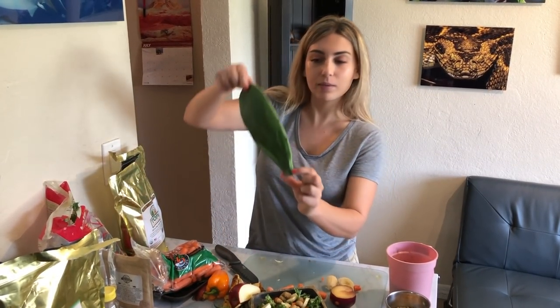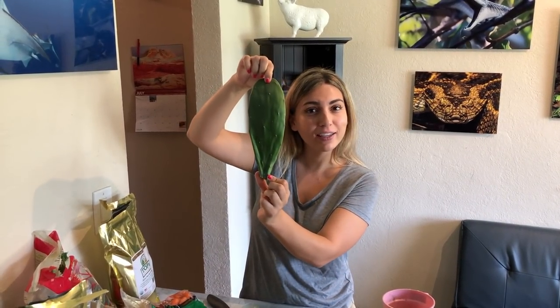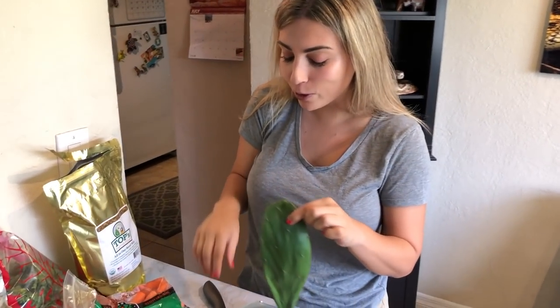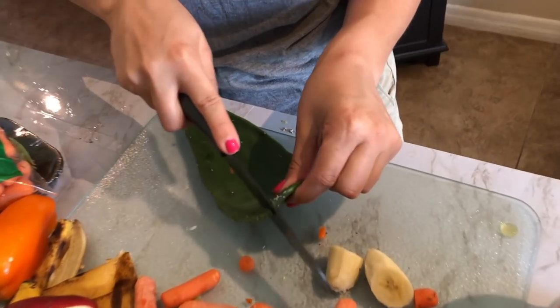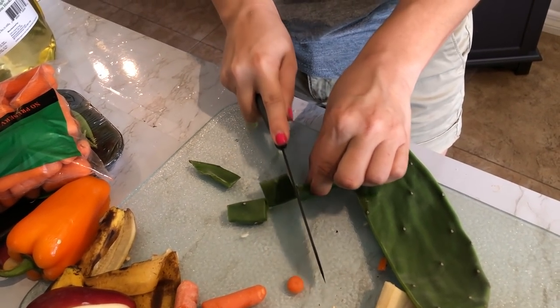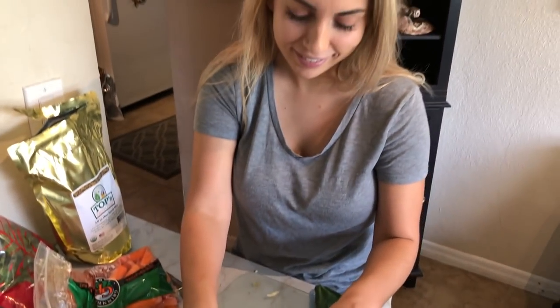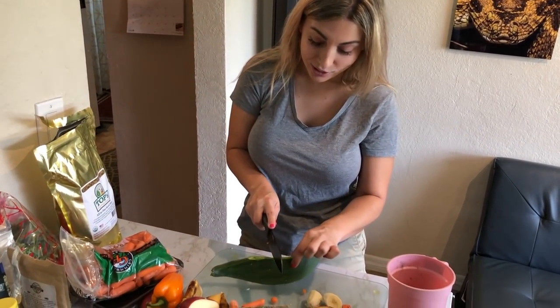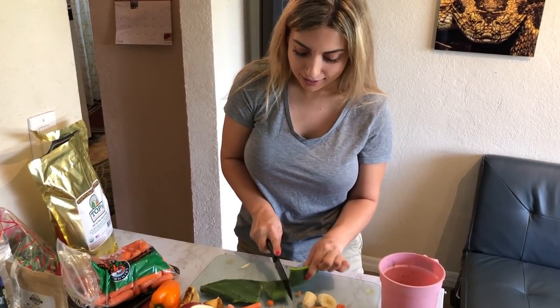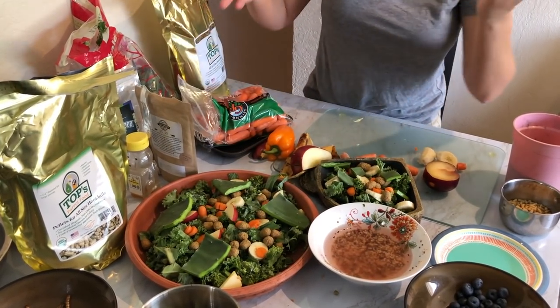We got some cactus — I think it's prickly pear cactus, or maybe nopales — we grow it in the backyard and it has little fruits. I'm going to get so many splinters from this, but we'll cut some up. The tortoises really like it. I'm also going to give the box turtles some. Chris is dying for me to make nopales — I have no idea how to prepare it. The tortoises make it look so good when they eat it. We'll add some like that, and that's it for them.